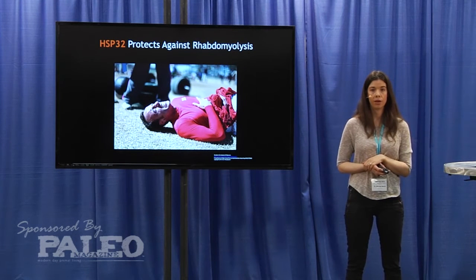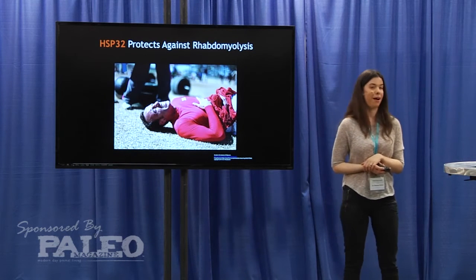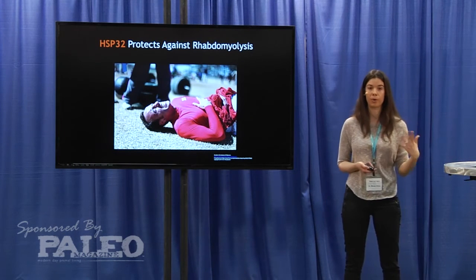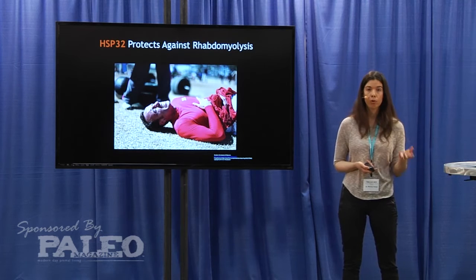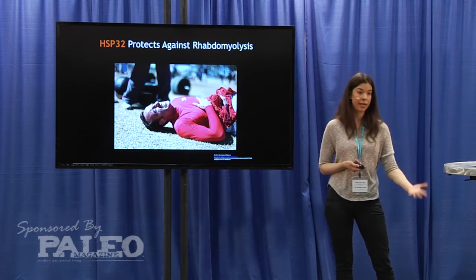Rhabdomyolysis can occur during very extreme muscle overuse. What happens is that your muscle tissue starts to break down and it releases myoglobin into the bloodstream, which is then toxic to the kidneys and can lead to kidney failure.